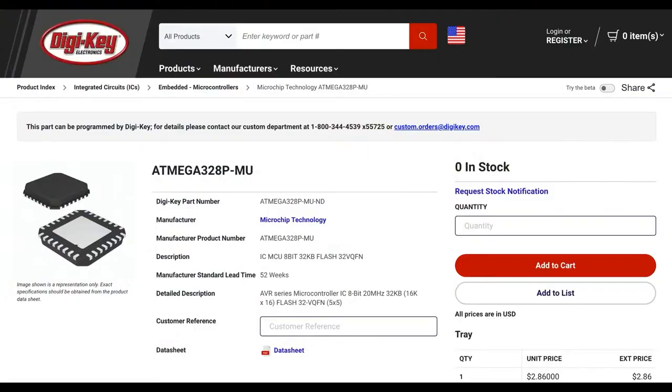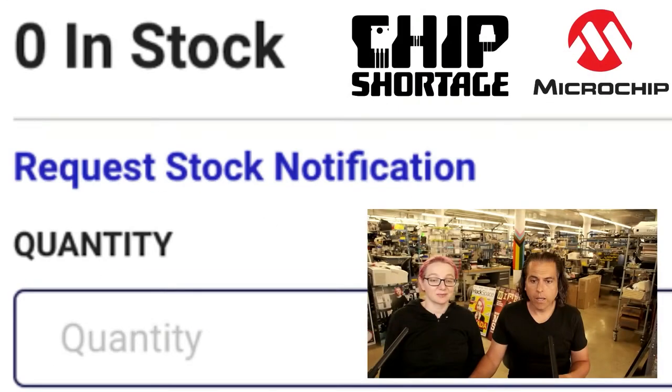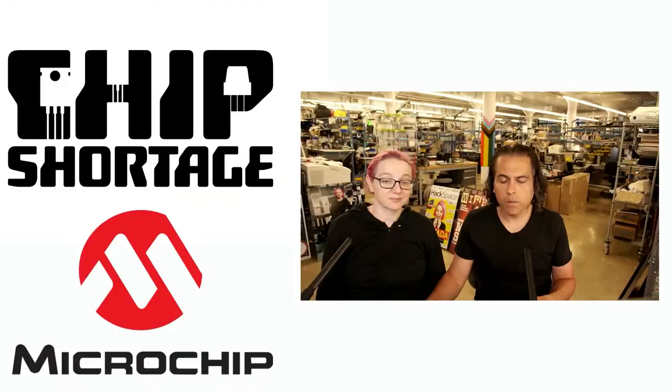It's on the Digi-Key site. You can see zero in stock. This is what everything looks like, always and forever. Zero in stock. Please, please, please.